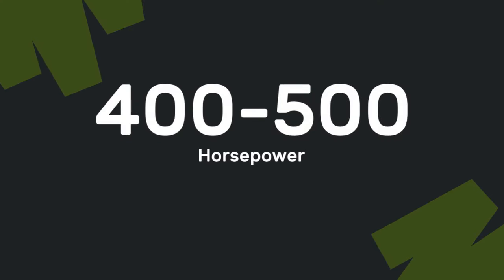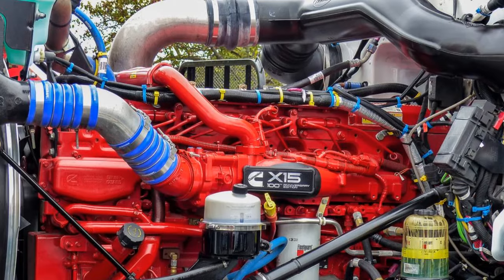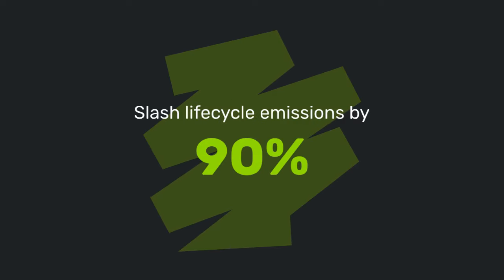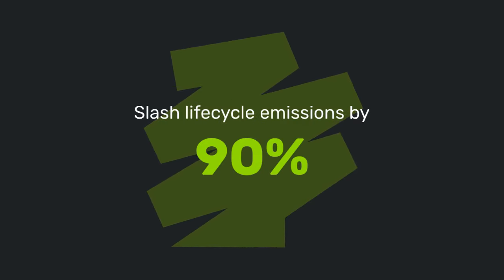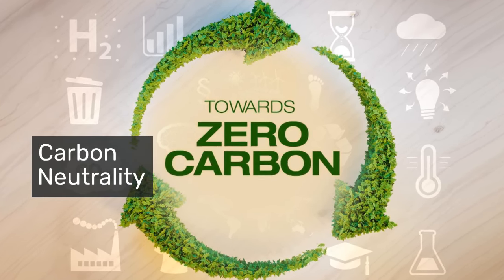With horsepower ranging between 400 to 500 and torque between 1,450 to 1,850 pounds per foot, this engine is a powerhouse of sustainability. When running on renewable natural gas, it can slash lifecycle emissions by up to 90 percent, or even achieve carbon neutrality, depending on the fuel source.